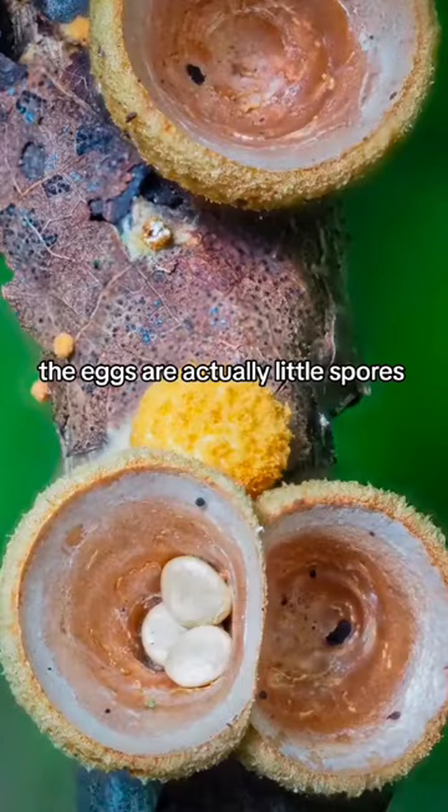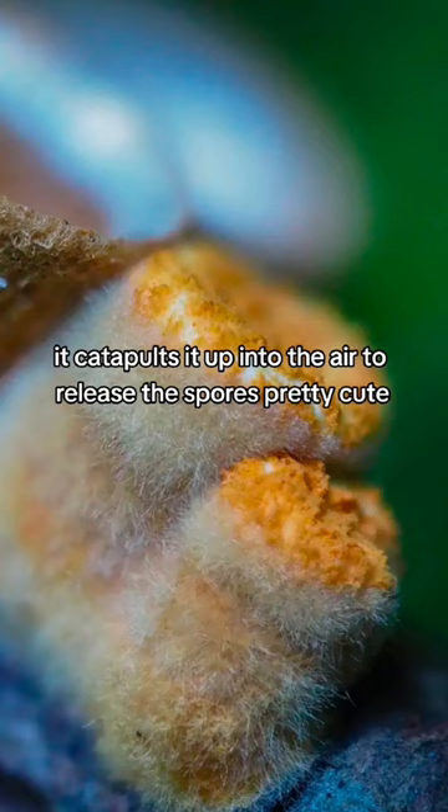The eggs are actually little spores and when a raindrop hits it, it catapults them up into the air to release the spores. Pretty cute.